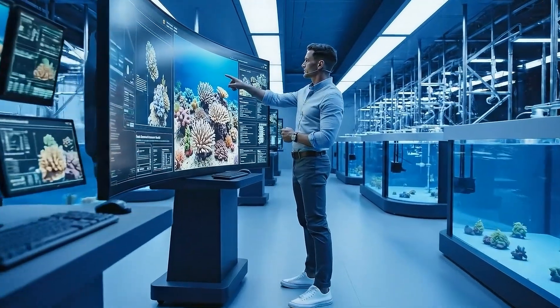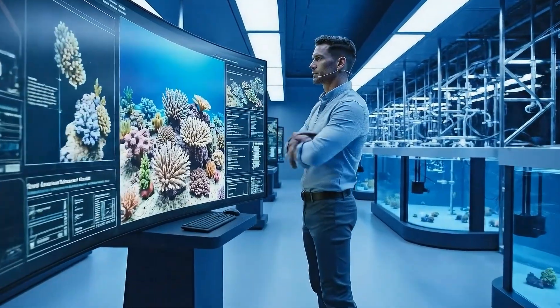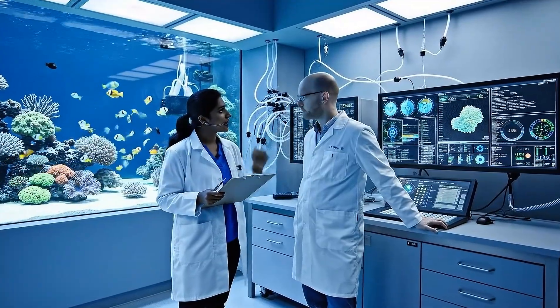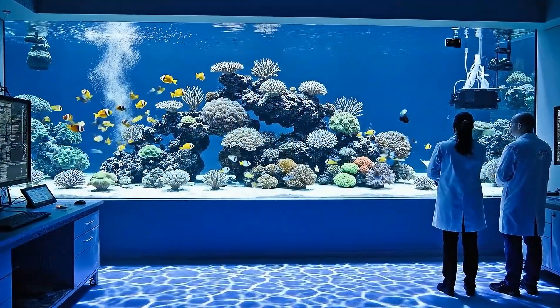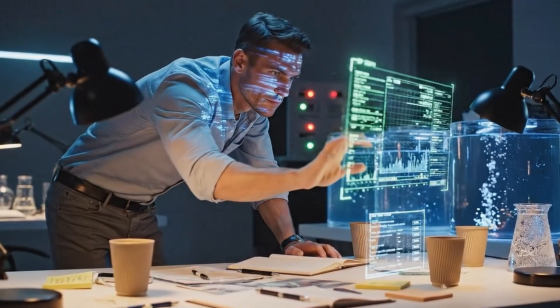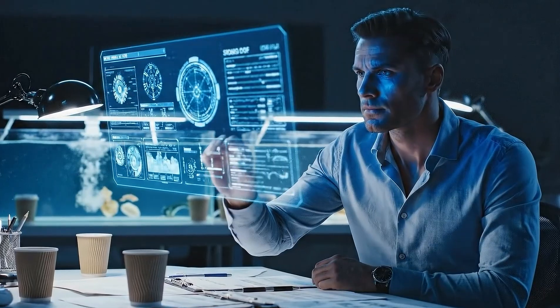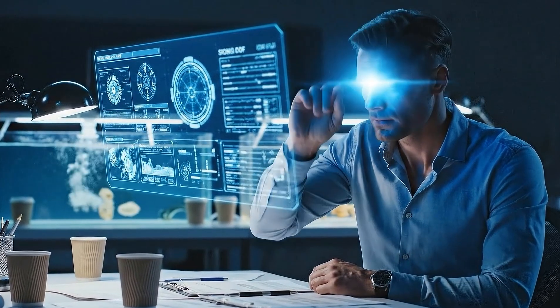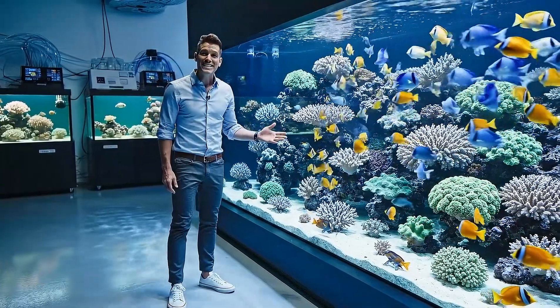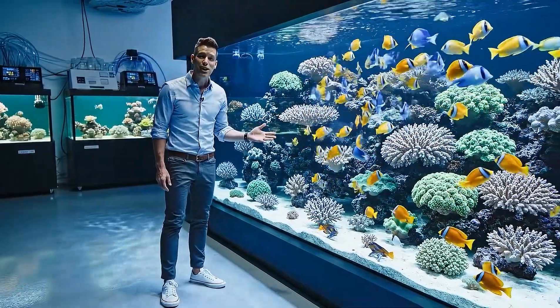For 365 days, our lab has transformed into a vibrant, simulated ocean. This ambitious project aimed to replicate a coral reef ecosystem, starting from its early challenging stages. Our journey demanded meticulous planning and countless late nights. Initially, many doubted this impossible feat, questioning if our early attempts could adapt and find stability. After 365 days, I'm thrilled to share what we've discovered.